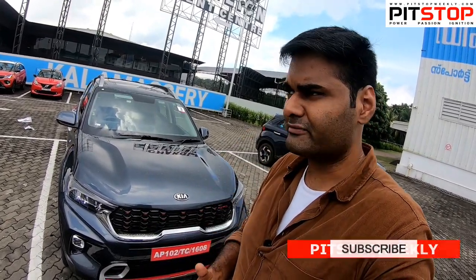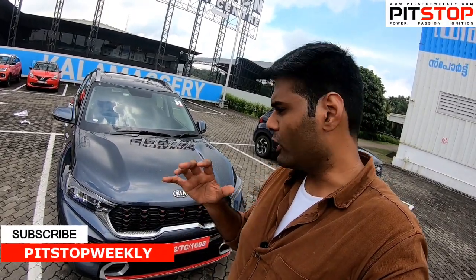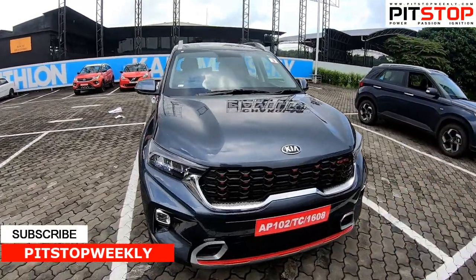That's a quick overview of both cars. Hope you guys liked this video. Please subscribe to our channel, hit the bell icon for notifications, and follow us on Facebook, Twitter, and Instagram. Thank you so much for watching, bye!